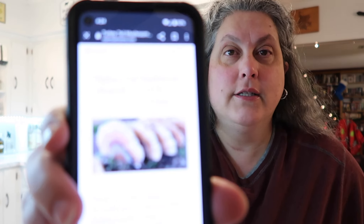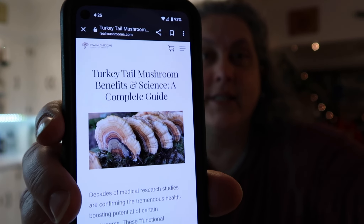So the turkey tail mushroom benefits - it has adaptogenic properties, it supports the immune system, supports a healthy inflammation response, protects DNA from damage, supports gut health, supports liver health, improves athletic performance, and may support blood sugar balance. And there's more - the website has even more information.